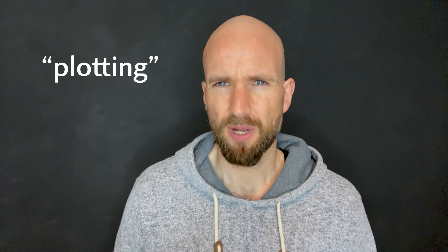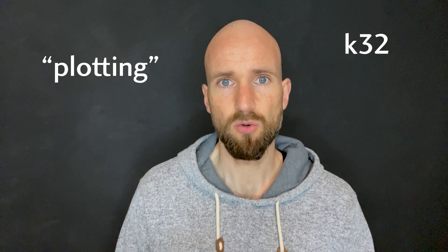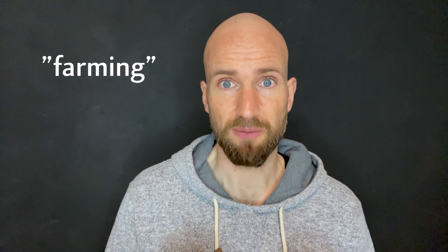In theory, anyone with a computer and some spare hard drive space can become a Chia farmer. After you install the Chia application on your computer you can start plotting. Plots come in different sizes, the most popular one currently being a K32 which is roughly 100 gigabytes. Once plotted, you then farm that plot by simply keeping the storage connected to the Chia network. As a reward, and as time goes by, you can then win Chia coins in proportion to the total size of your plots — kind of.